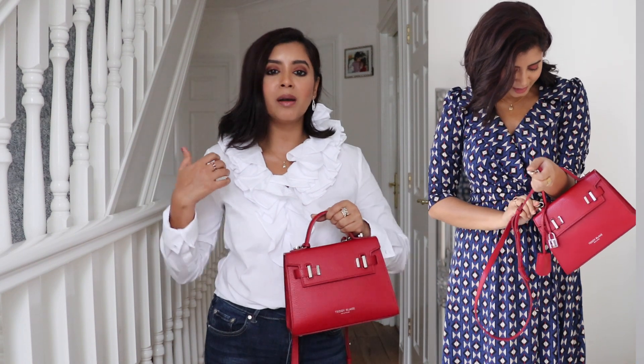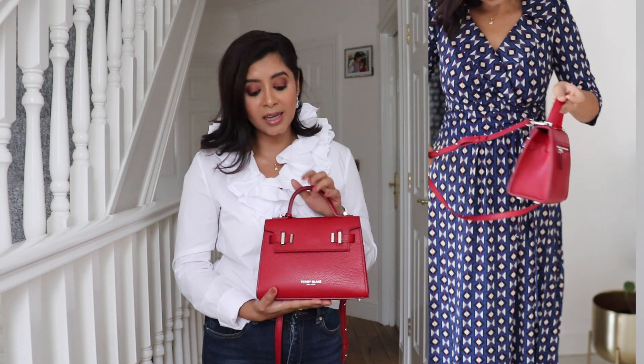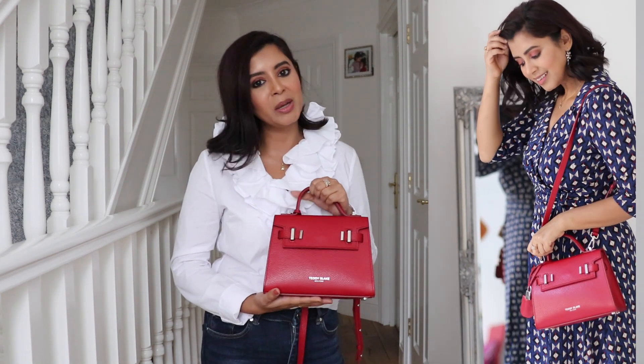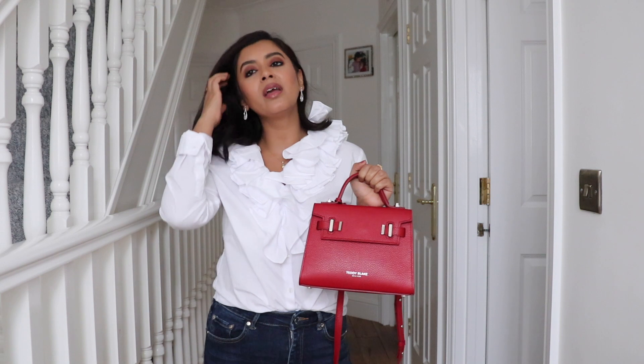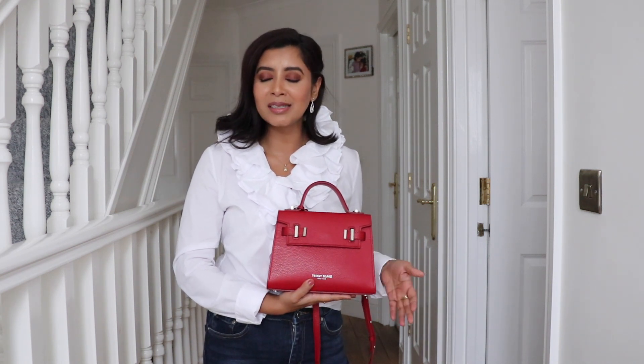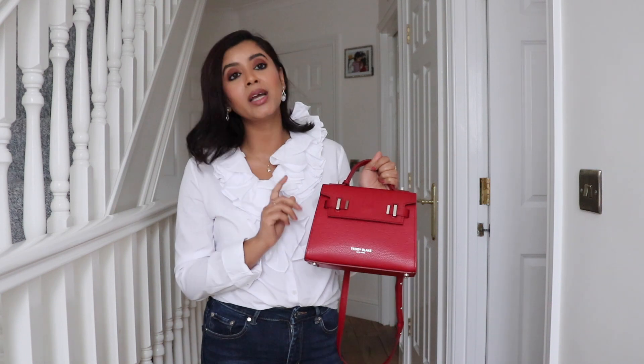I'm truly loving this bag — red is one of my favorite colors and the size is perfect. When I wear thick coats I don't want a big bulky bag, and this is perfect for winter. So far no scratches at all — the leather is the kind that doesn't get scratched easily. I learned this the hard way by buying leather bags that did scratch easily, including a Gucci bag I had when I was younger. When I saw this hard leather I knew it wouldn't scratch.